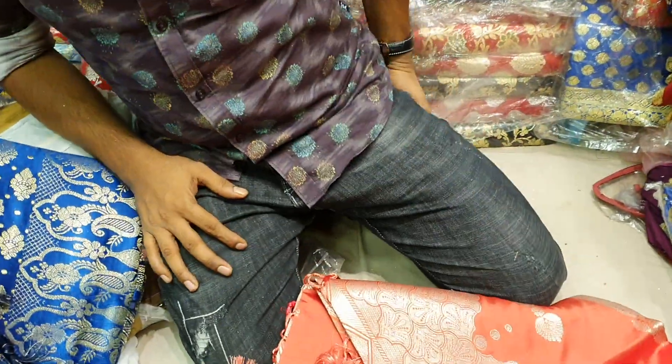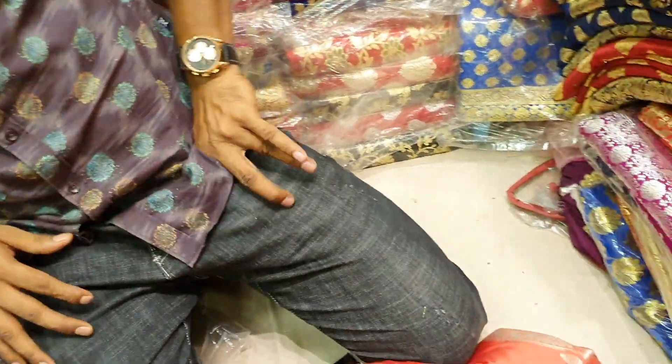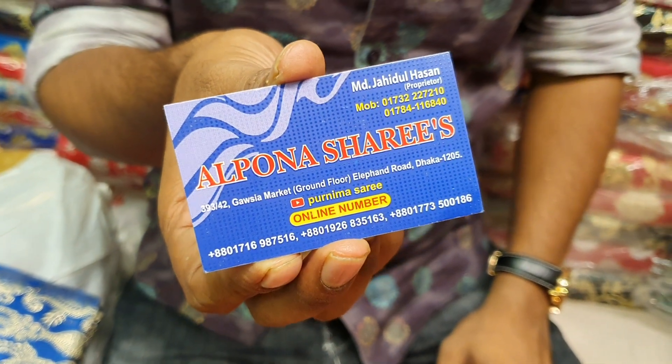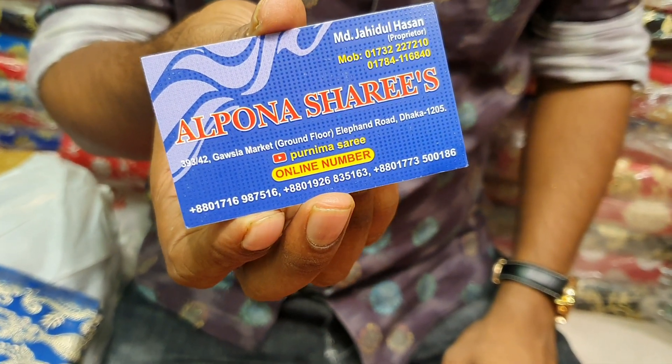Friends, we are going to go to Pundi. We are going to go to our online address. We are going to go to Dhaka.